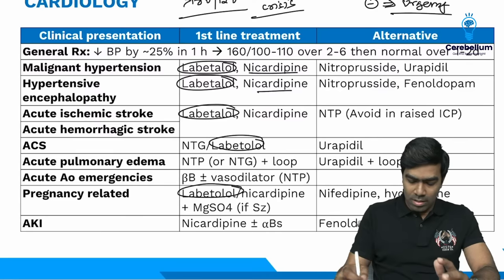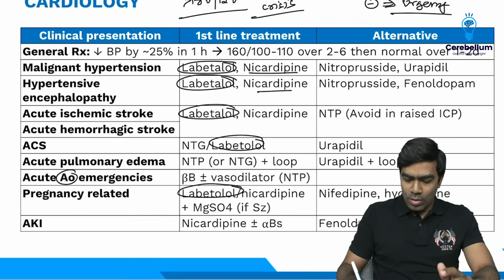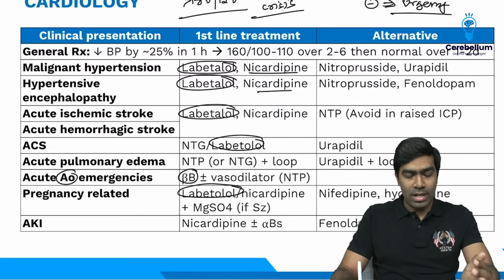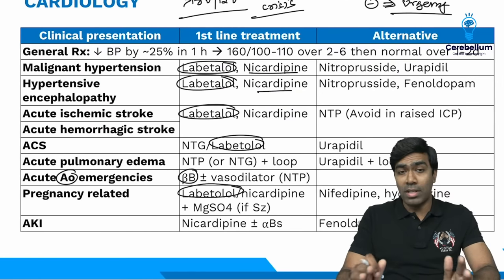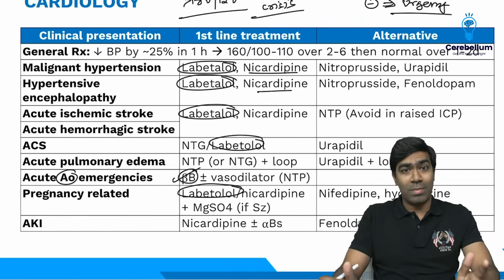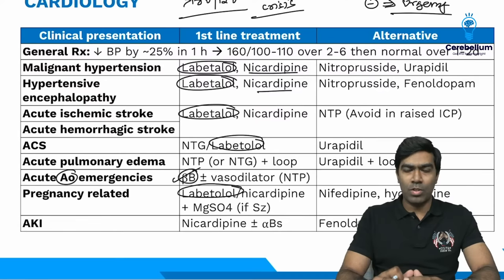Textbook-wise, IV Esmolol is the first-line drug for acute aortic dissection. Now, the general principles for managing hypertensive emergency: you need to reduce the BP by at least 25% in the first one hour. Then over the next 2 to 6 hours, bring the BP to around 160/100 mmHg. Then normalize blood pressure over 1 to 2 days. The exact BP targets depend on the specific hypertensive emergency, but for exam purposes these general principles apply.